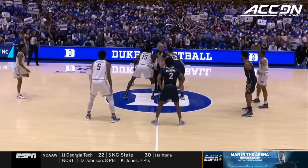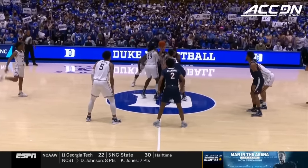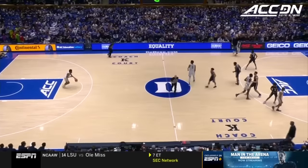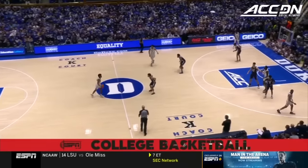A.J. Griffin, big Mark Williams, who has come into his own — one of the dominant big men in college basketball — jumping it up against Francisco Caparo, and the Blue Devils have it first.